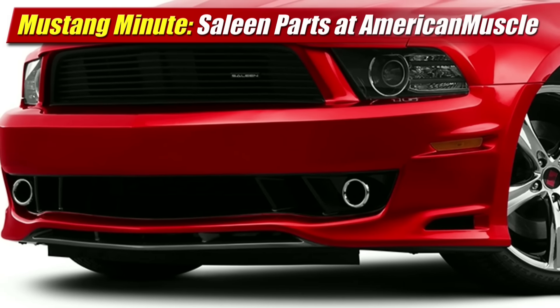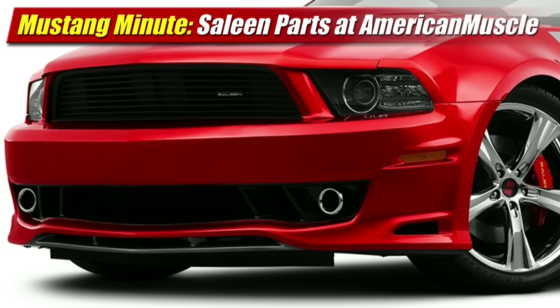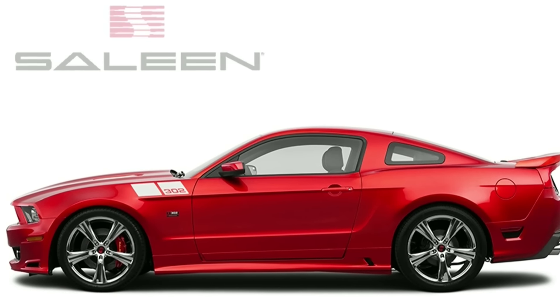Announced at their big car show in Pennsylvania over the weekend, our friends at American Muscle and Celine have joined forces to distribute and inventory Celine performance parts through AmericanMuscle.com.